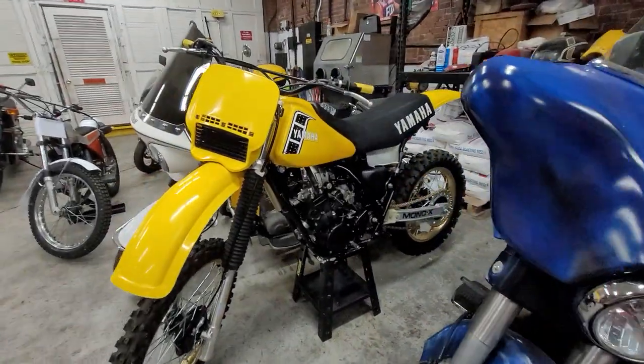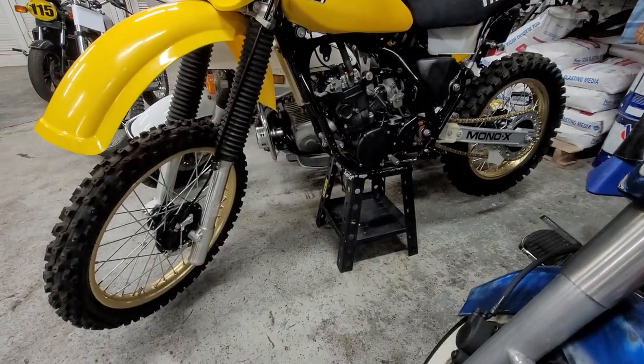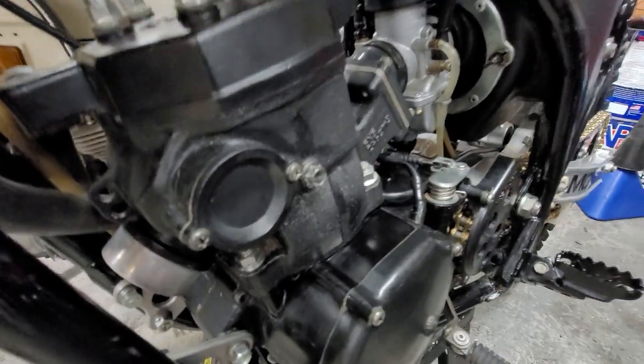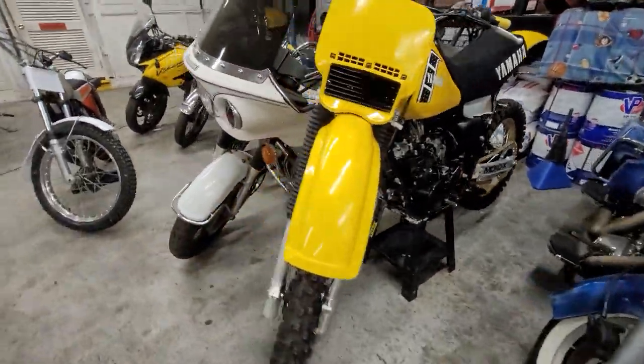Got another YZ over here — a YZ-250. This thing's super fresh, really, really rare piece. This is original too — that's original paint on the cylinder right there. Original pegs, just absolutely stunning time capsule. The boys are going through this and giving it a super nice cleanup.